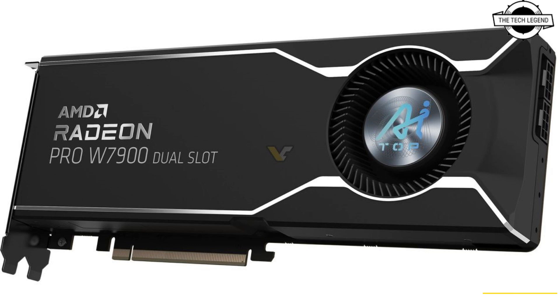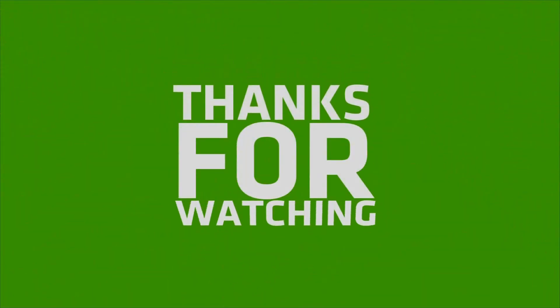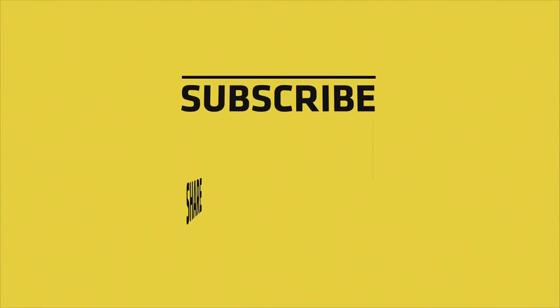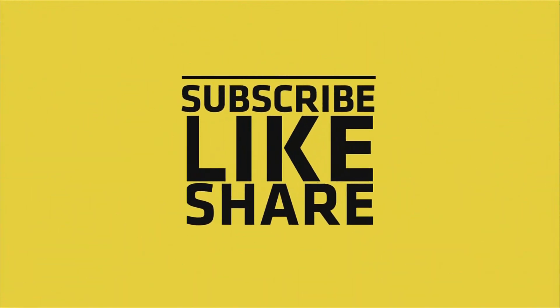What all cards have in common is a low-profile dual slot cooling solution and the power connector located at the rear, though they differ in implementation — using the 12VHPWR as the standard connector. If you like this video, please do like, share, and comment, and don't forget to subscribe to my channel and press the bell icon.